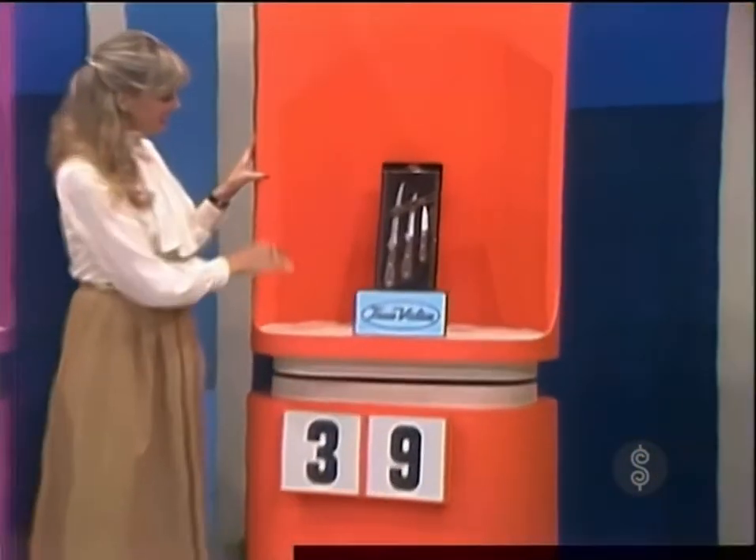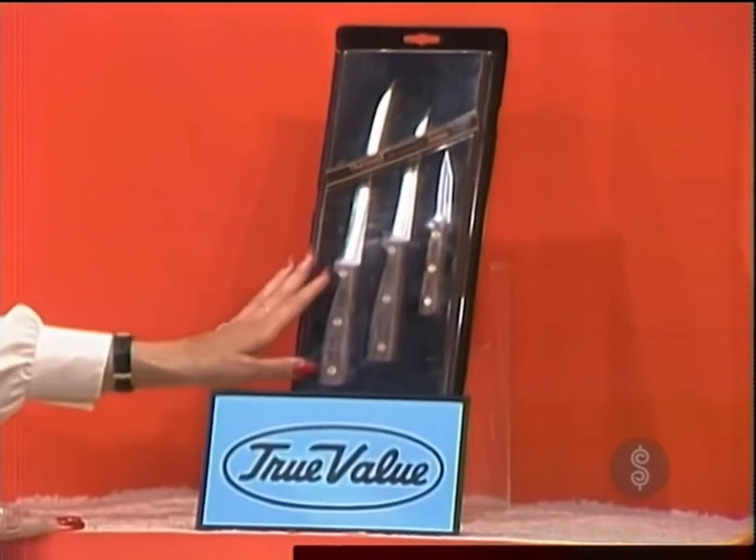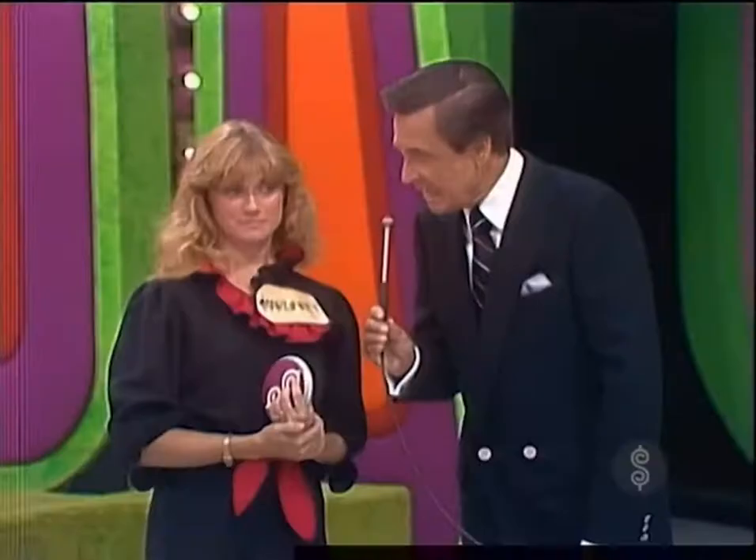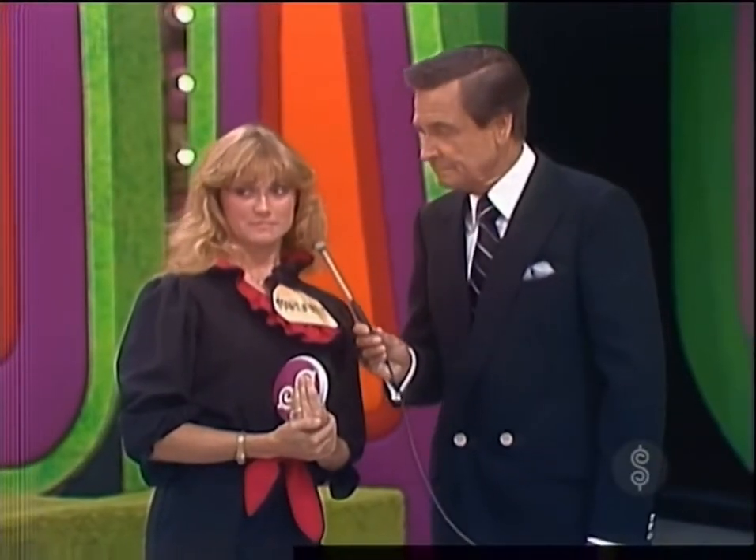From True Value Hardware Stores' line of Harvard Cutlery with high-carbon steel blades and solid walnut handles. Is the three the first number or the nine the last number? Nine. The answer was three.